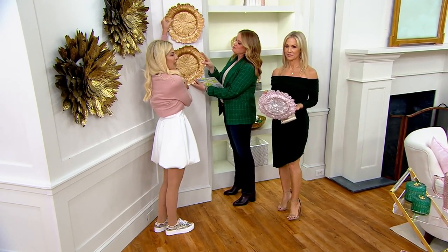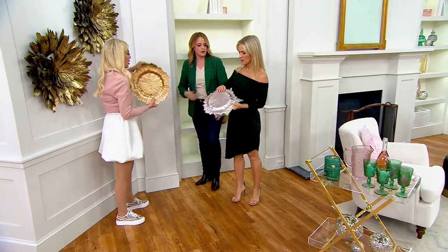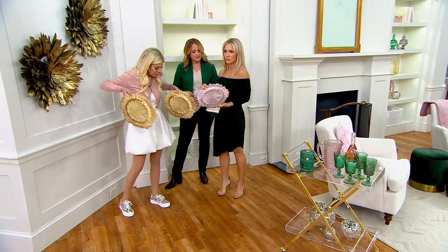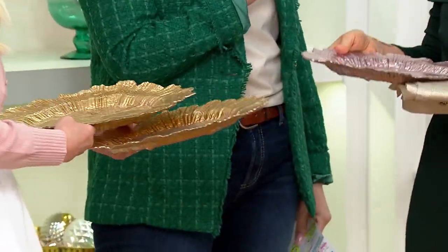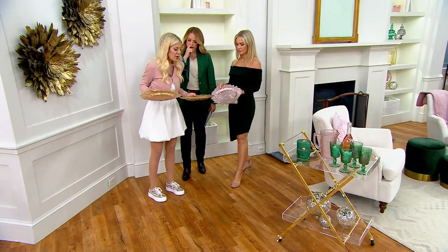These are glass — thank you for confirming that. There's a beautiful metallic finish on the back of them, super shiny and super special. It really brings in a little natural element. They could be flowers, all kinds of organic shapes — it just peeks out beautifully over your plates.